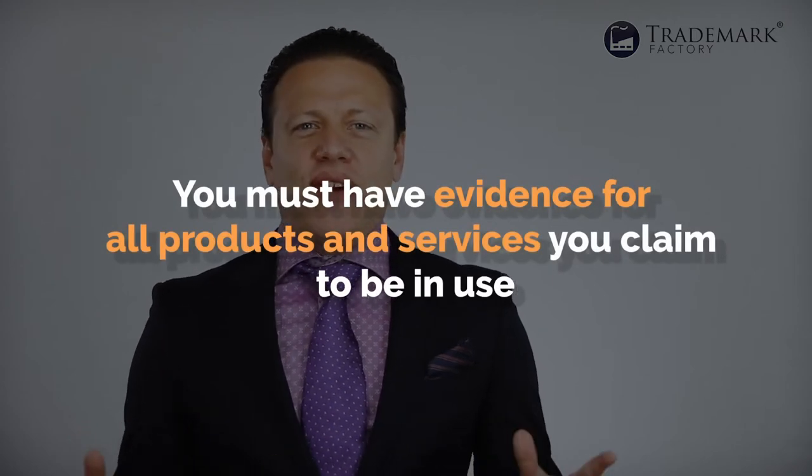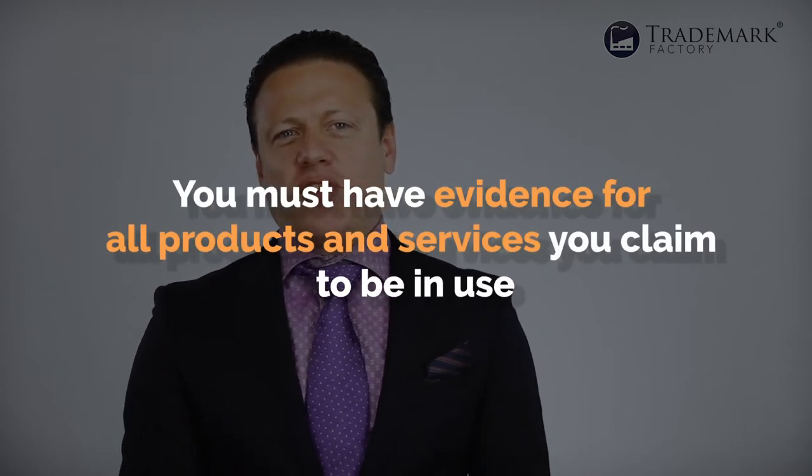Third: you must have evidence for all products and services you claim to be in use. If you file your trademark for a whole list of products and services in one or several classes, you're required to submit evidence for at least one of the products and services for each class. However, the USPTO examiner may require that you provide evidence for all other products and services as well, and if you can't produce that evidence, you may need to delete those products and services from your application.